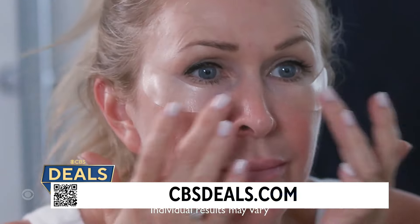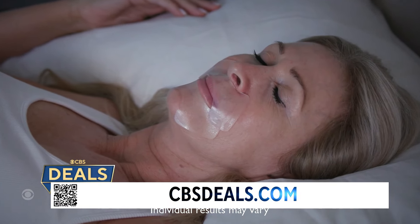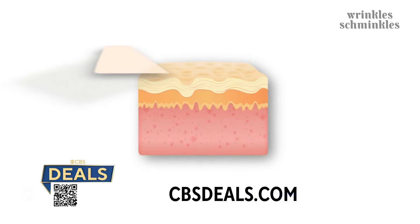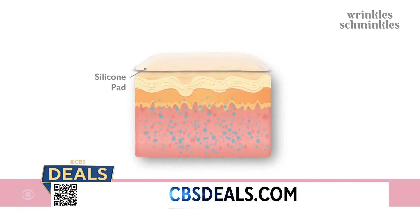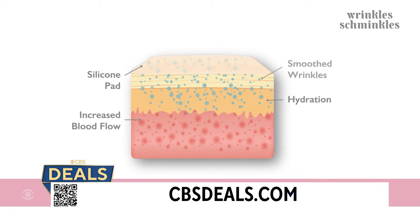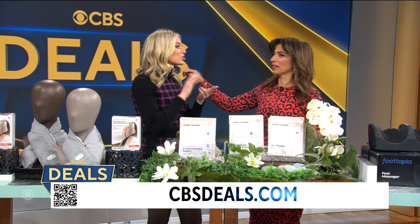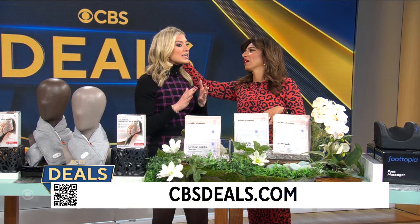You put these on when you're just sitting at home or when you go to sleep. I like them because they stay on nicely. They're going to bring more collagen to your skin, increase hydration, and leave you with a glow. I put them on for 10 minutes yesterday when I was just answering emails. My under-eyes — puffiness gone, dark circles gone.